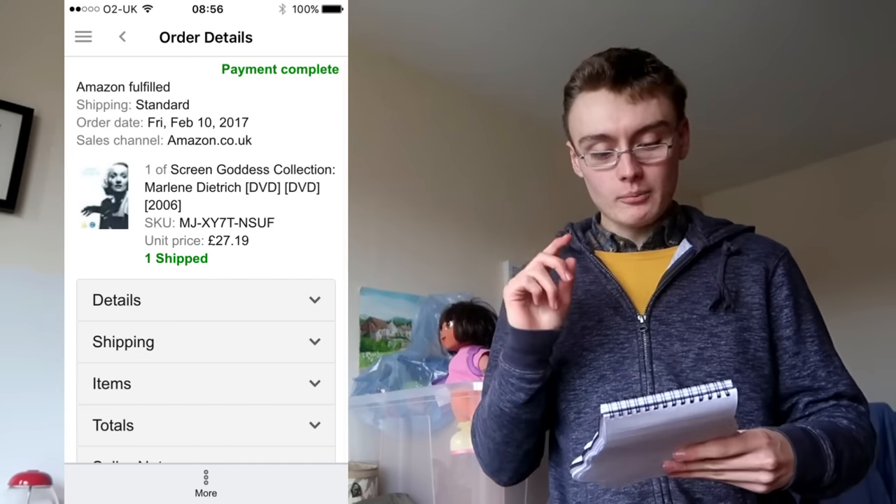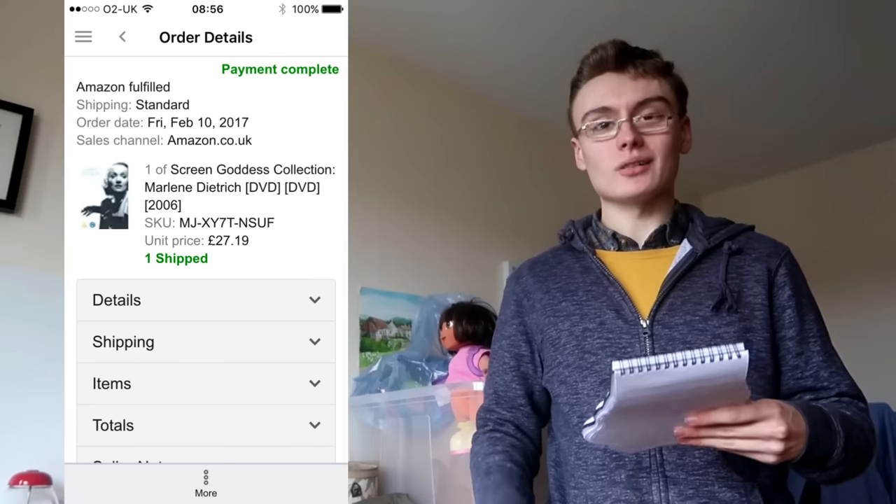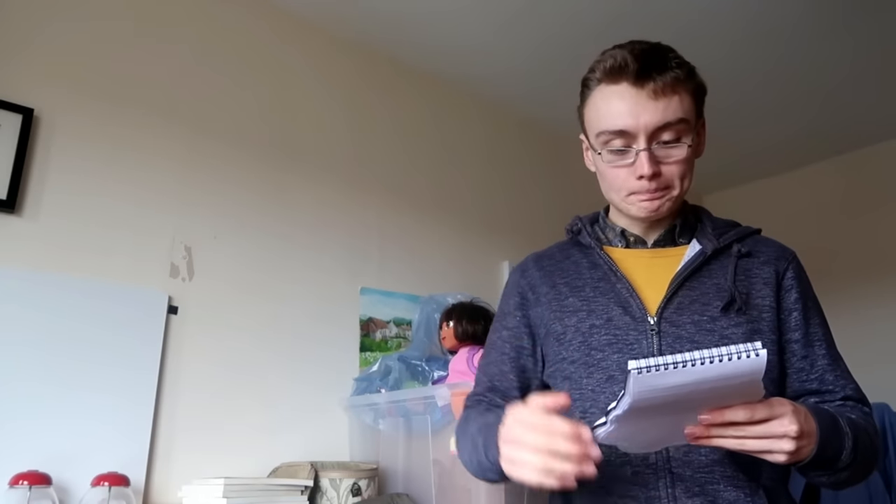First off was something I sold on Amazon. I'll just scooch to the side so I can fit the screenshot in. This was a Marlene Dietrich DVD box set, new and sealed. I apologise if I've mispronounced her name. I sold it for £27.19 — probably because I repriced it and matched the lowest prime price. I bought it for £4.99 in a charity shop, so really happy with that one.